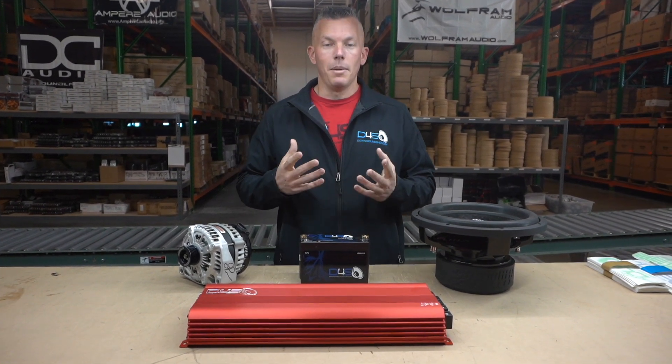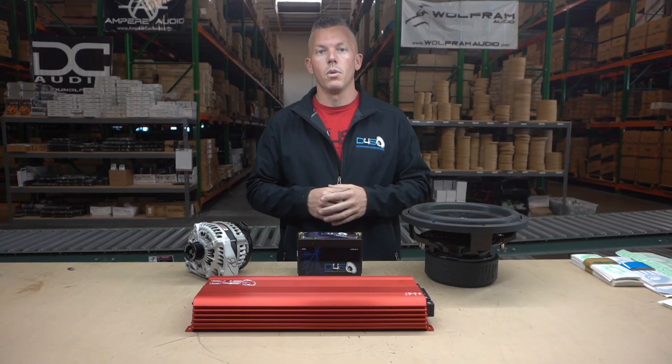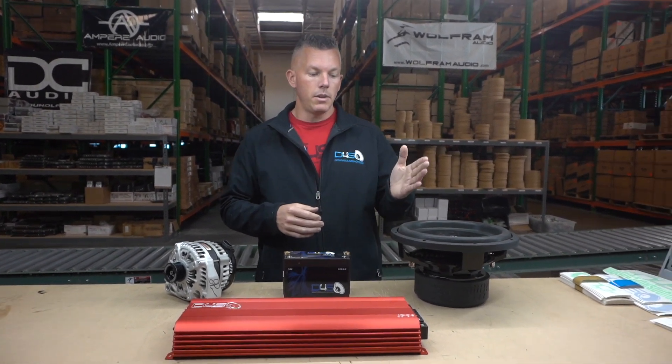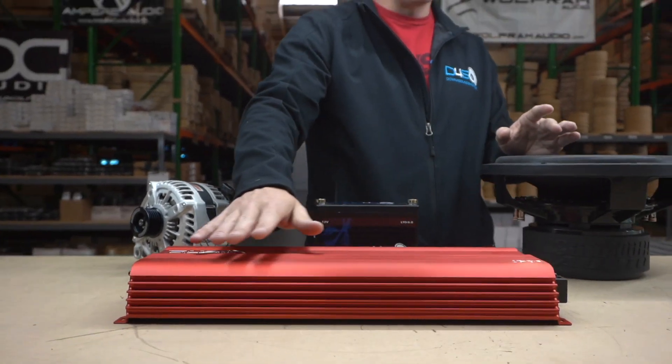The next thing it could be is impedance rise, or you're wired at the wrong impedance. Say you have a single sub setup with a 5,000 watt amp — we can use this amplifier as an example.